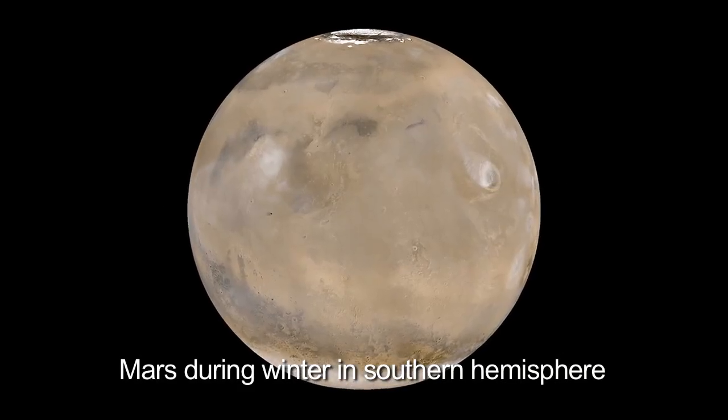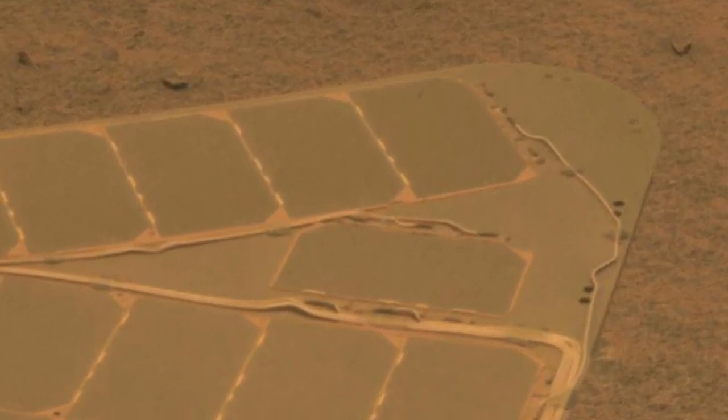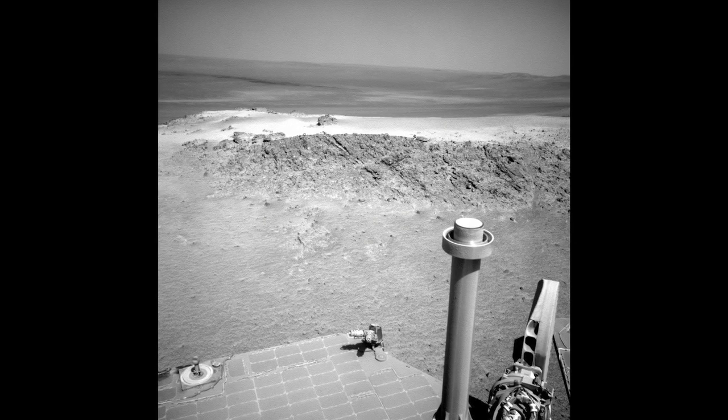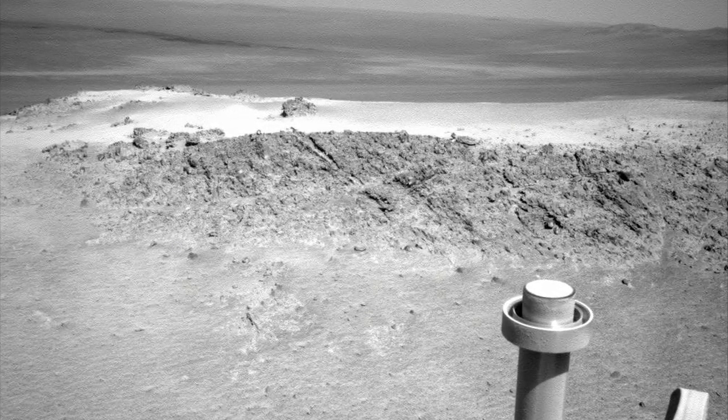Right now Opportunity is going through her fifth Martian winter. This one's a little more challenging than the previous winters because dust continues to accumulate on the solar panels, which has reduced power levels. We had to drive the rover up onto a ridge.